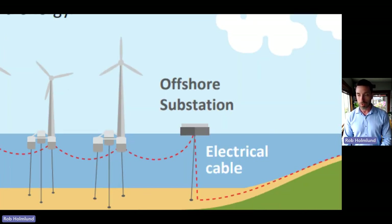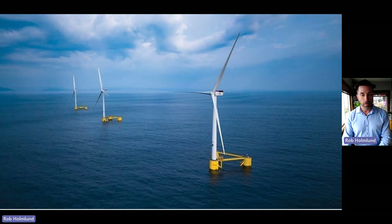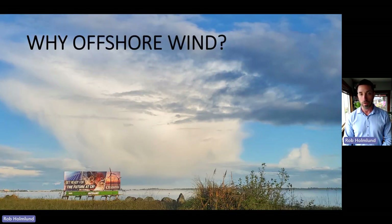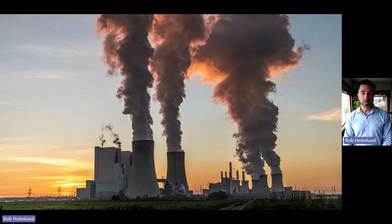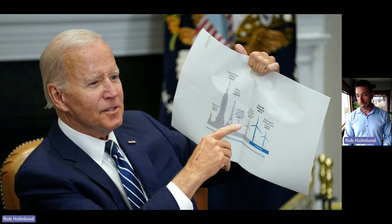That power comes onshore to another substation that is then transmitted to homes and businesses. So that's generally what offshore wind is. But why are we even talking about offshore wind? It comes down to the coming end of carbon-based power. With climate change and the need to eliminate greenhouse gas emissions, we are going to be transitioning our energy sources. The federal government has identified offshore wind as one of the ways we can produce non-carbon-based power.